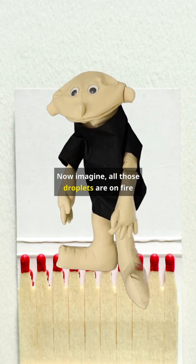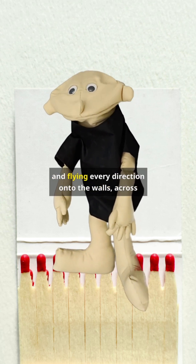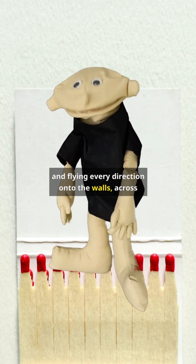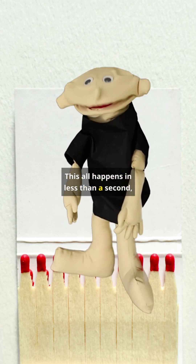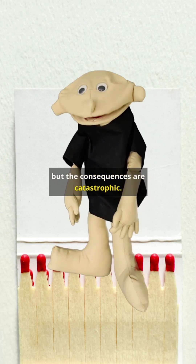Now imagine all those droplets are on fire and flying every direction — onto the walls, across the kitchen, onto you. This all happens in less than a second, but the consequences are catastrophic.